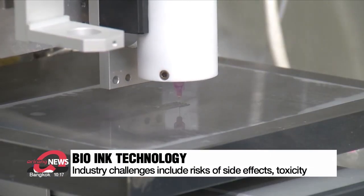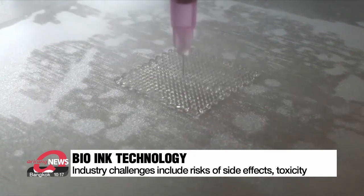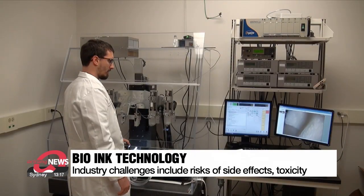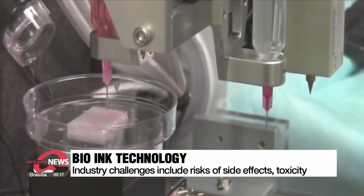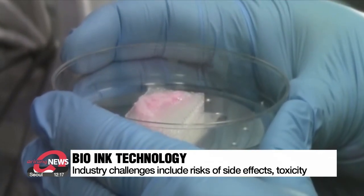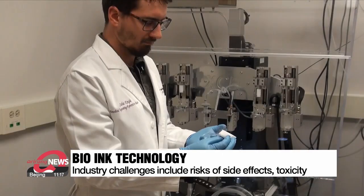The bio-industry has been hard at work trying to develop 3D printing technology capable of creating artificial tissue for the human body. The challenge has been developing a bio-ink that is safe for humans. The risk of toxicity is high when using chemicals and ultraviolet rays, which means there would need to be external culturing of cells that then need to be transplanted into the body, furthering the risks of side effects.